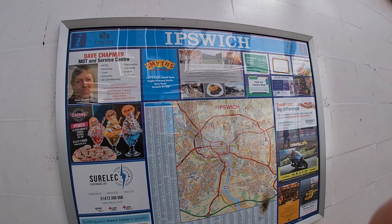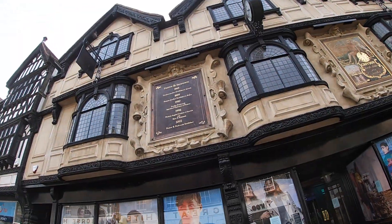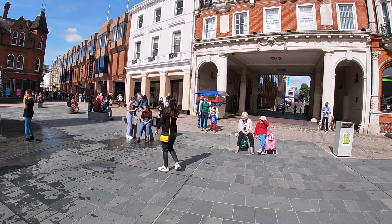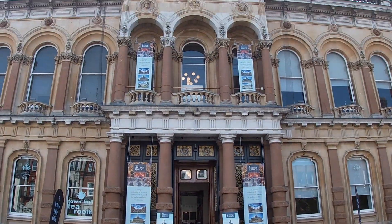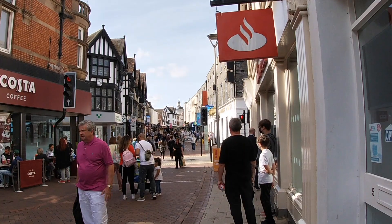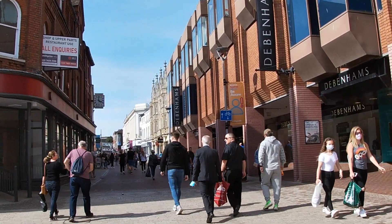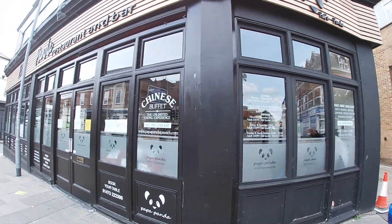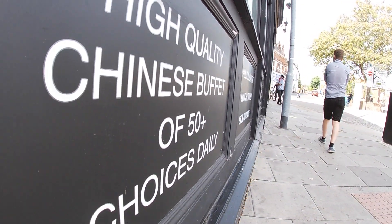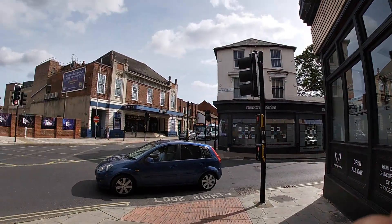In 2016, Ipswich became a tourist hotspot destination in the UK with over 3.5 million people reported to have visited the county town, and this year Ipswich was ranked as an emerging global tourist destination by TripAdvisor. Papa Panda is located in Ipswich on Carr Street, opposite the Ipswich Regent Theatre.